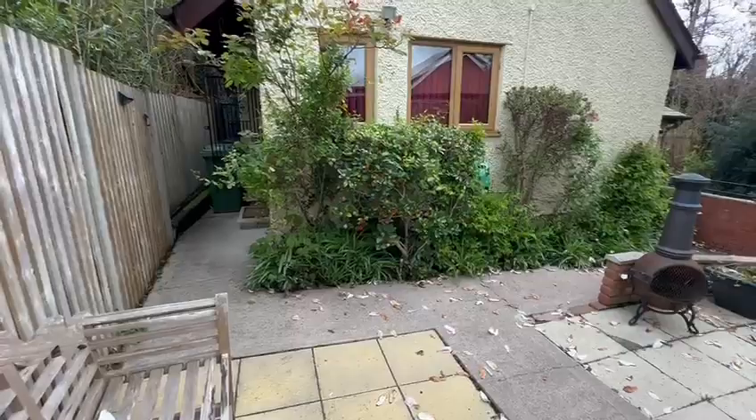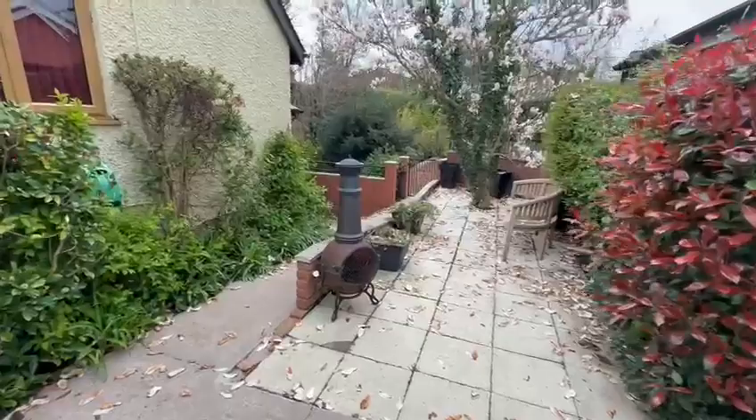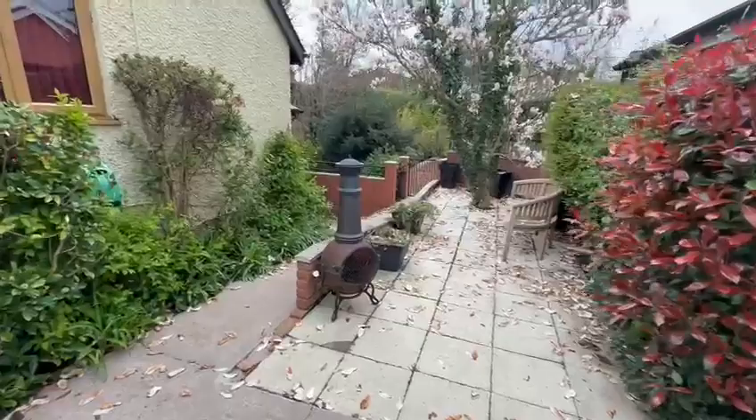Outside to the side and rear you can see the gardens are paved for easy maintenance, all enclosed by high fencing for privacy. There's a paved patio area here providing the perfect entertaining space, you can see the driveway in the distance, and there's a rear door into the garage.